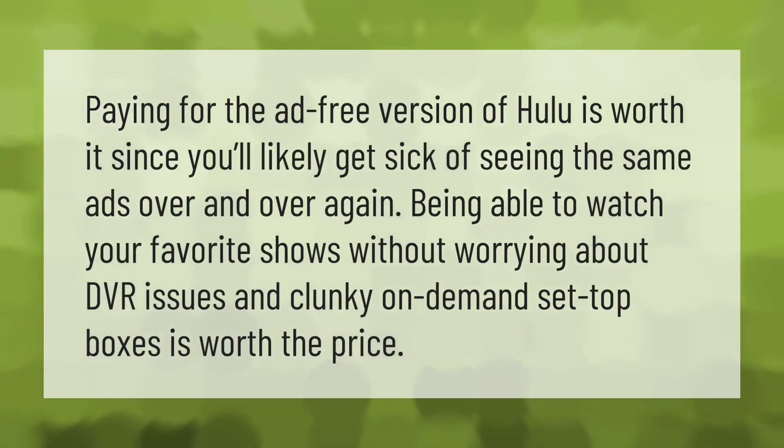Paying for the ad-free version of Hulu is worth it, since you'll likely get sick of seeing the same ads over and over again. Being able to watch your favorite shows without worrying about DVR issues and clunky on-demand set-top boxes is worth the price.